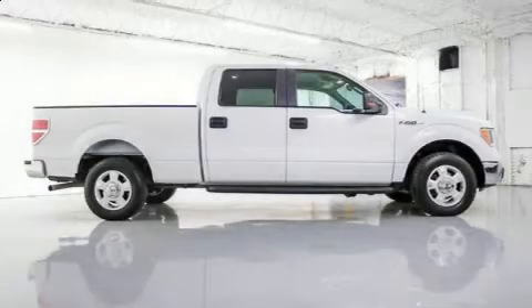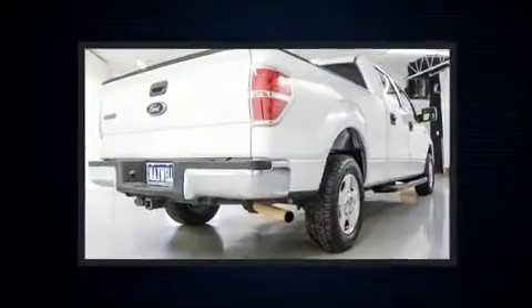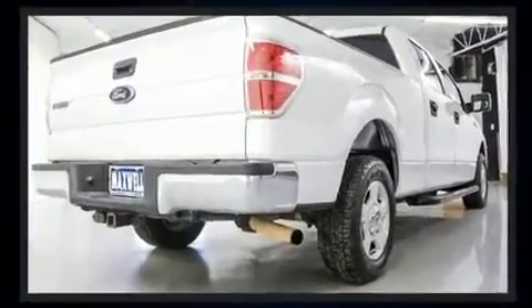Outstanding design defines the 2009 Ford F-150 SuperCrew. It features an automatic transmission, rear-wheel drive, and a powerful eight-cylinder engine.